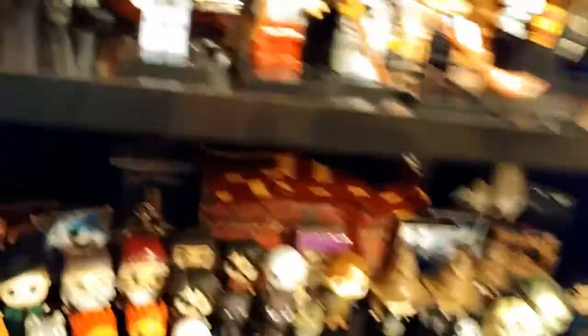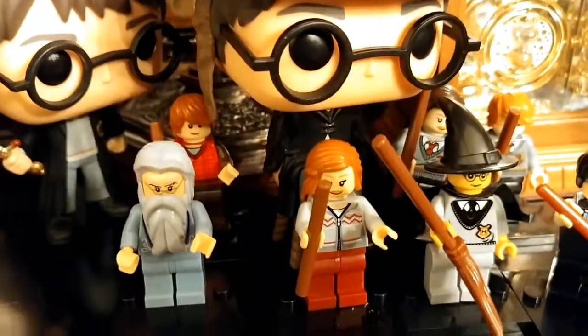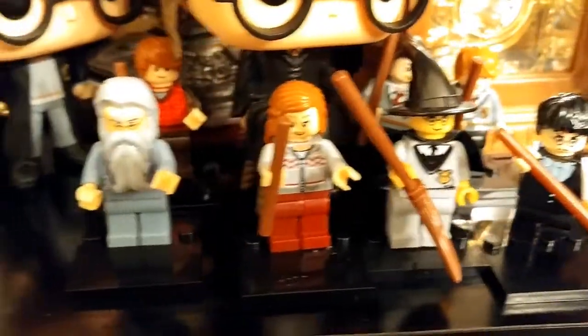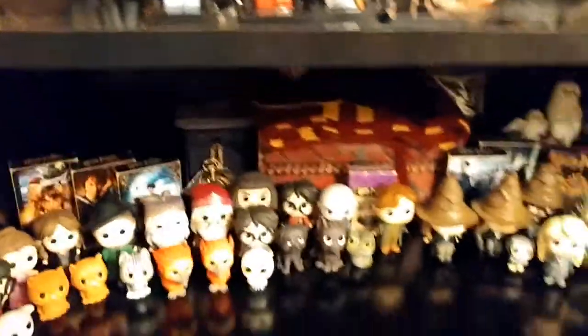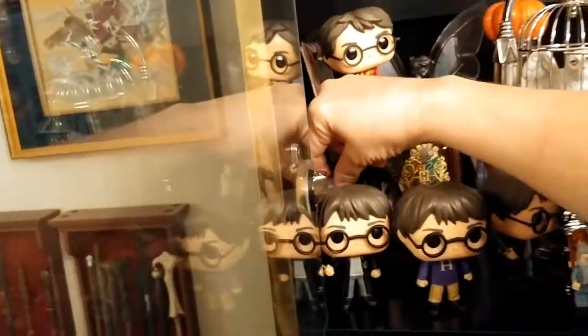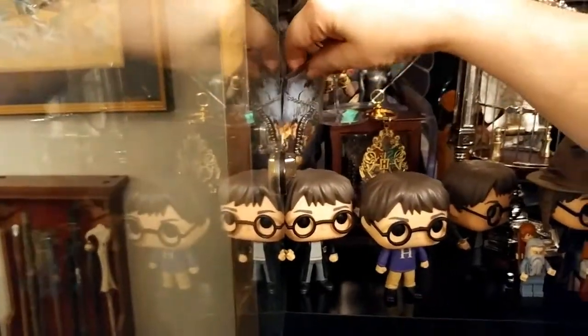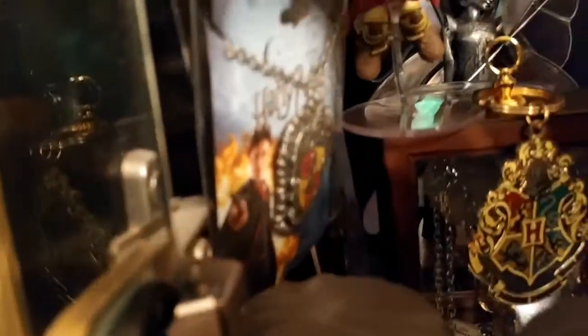These Lego pieces are knockoffs we got at Fan Expo. We knew they were knockoffs going in — the seller confirmed it — and that's okay if you know that going in. There's also a Harry Potter necklace in here.